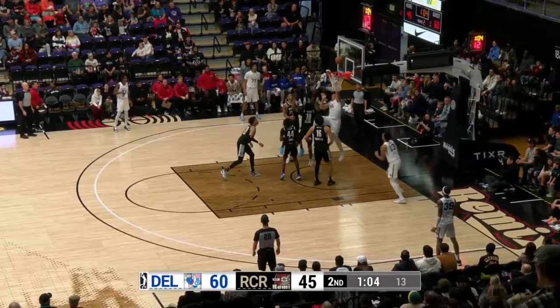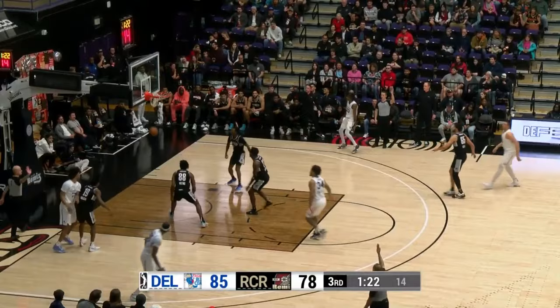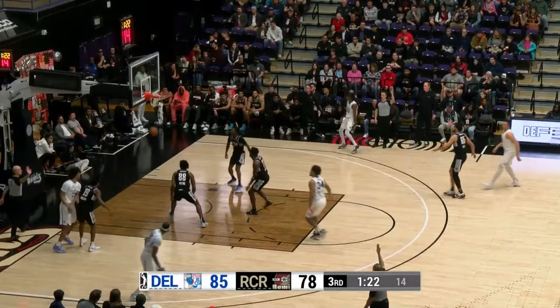Lofton Jr. has the mismatch on Antoine Davis. Somebody help, please. He's going to go to work and lay it up and in. Whether it be knocking down the trey ball or finding his teammates for finishes, he's balling.